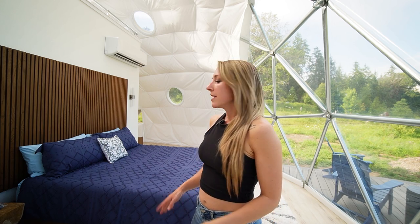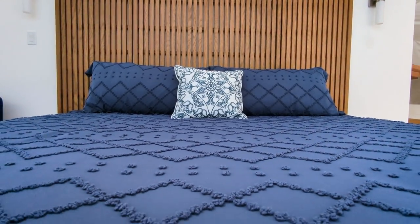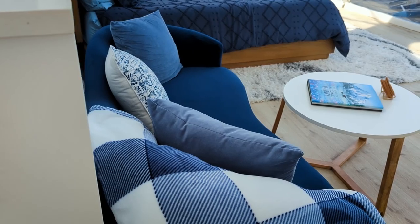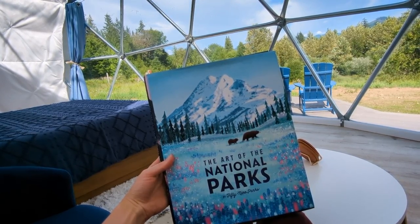This is the bedroom. There's a king-size bed with a memory foam mattress. There's a rug underneath the bed which makes it feel super cozy. Next to the bed is a velvet couch with a fireplace — it's a great spot to read a book or enjoy a glass of wine while taking in the views.